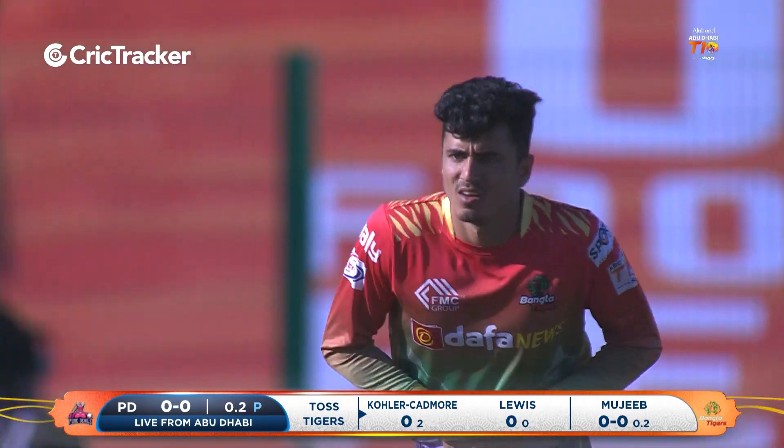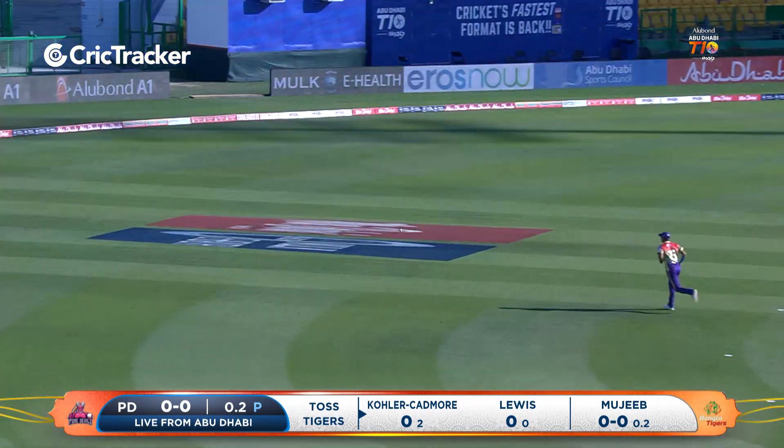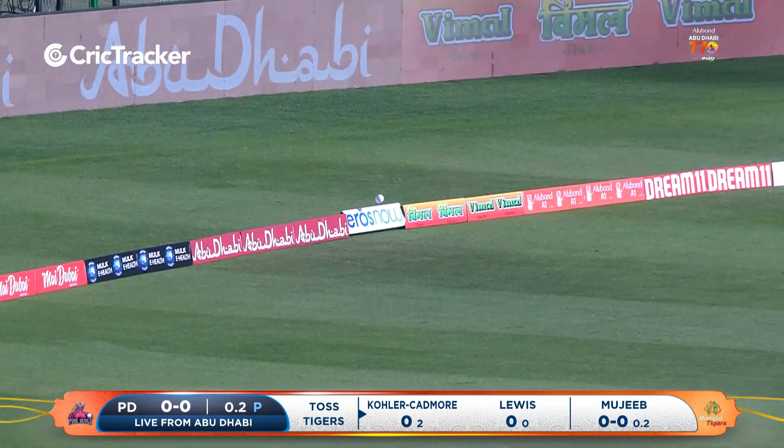Who wants to make the playoffs of T10? Very good-looking surface. Here's our first runs — it's a boundary from Tommy Casey.